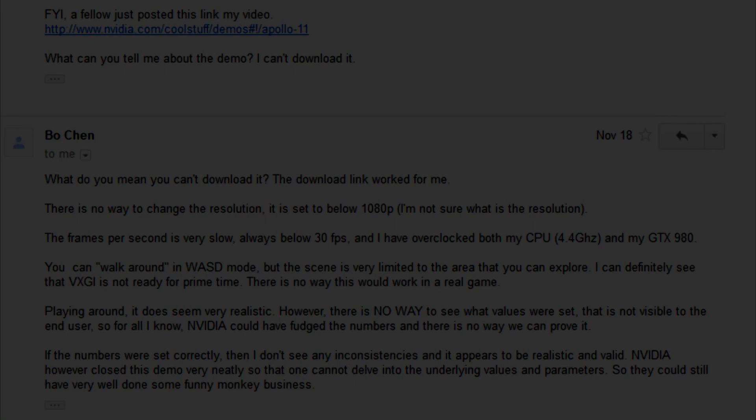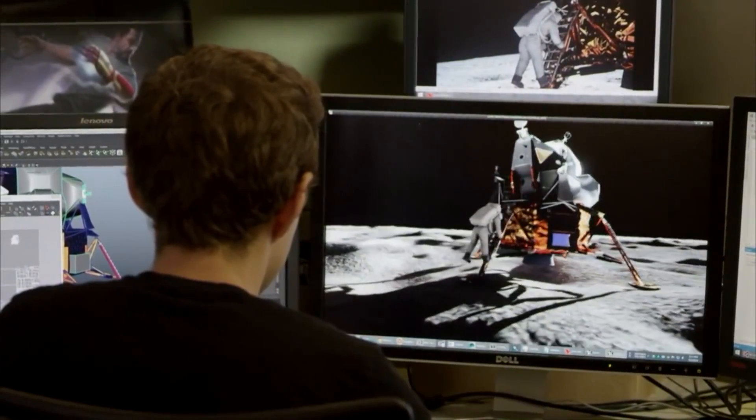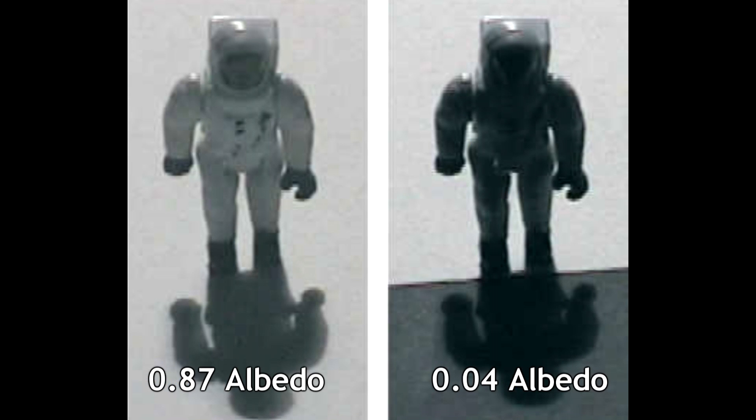Isn't that revealing? Since reflectivity is the key part of this discussion, one would have thought that the demo would have come with adjustable albedo settings for the landscape, astronauts, and other objects. That way, you could know for sure what the albedo was, and see how the reflections compare at lower or higher settings.